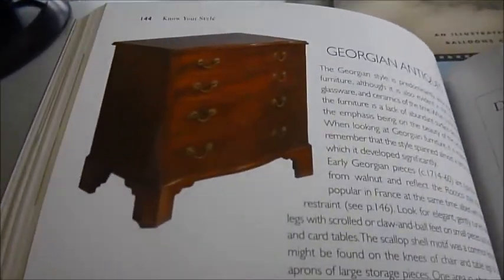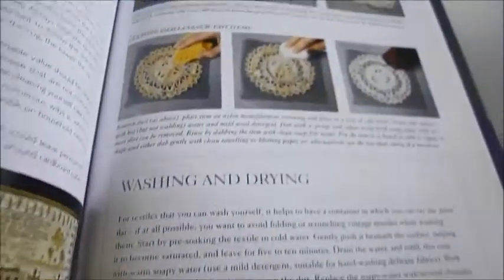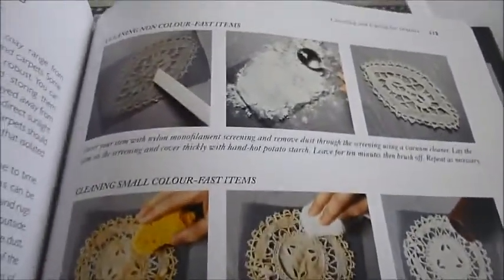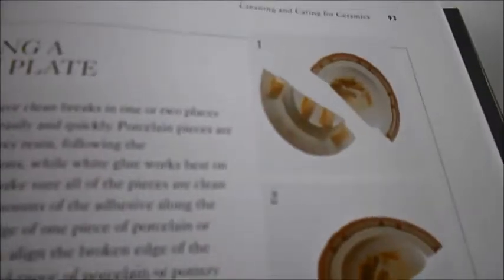Georgian antiques, this is brown furniture which is easy to pick up these days. This framing is a very clever thing — how to create a tortoiseshell effect around a simple mirror, creating aging effects on furniture, caring and cleaning for textiles and for glass, and repairing a broken plate. Look at that — so that is cracking an antique! Well, somebody did.